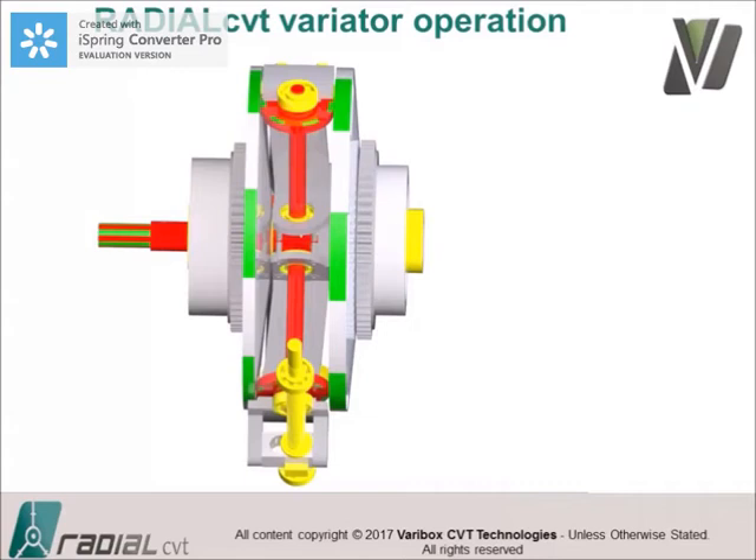Another video shows from the side how ratio shifting works. The whole structure moves to the right and the drivers run at a different radius. The reason this works is that one disc is convex and the other disc is concave. You can see it returning to its low ratio position.